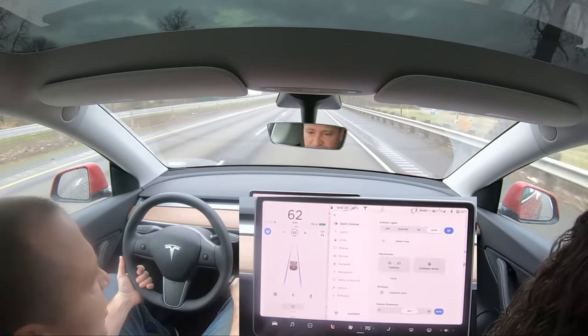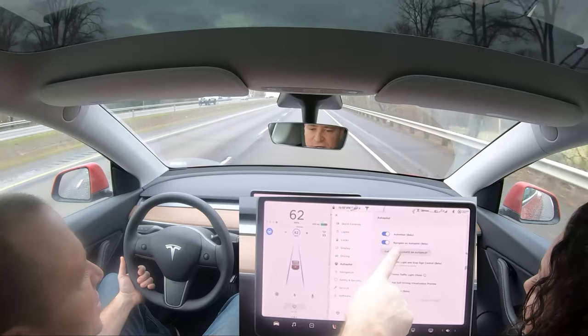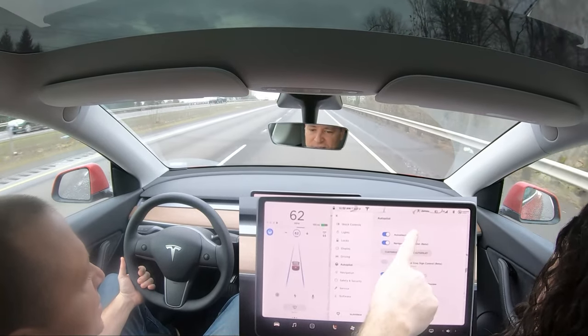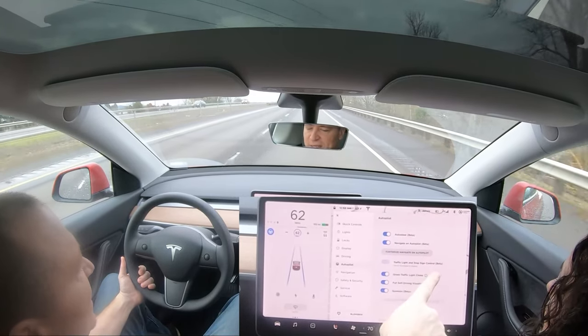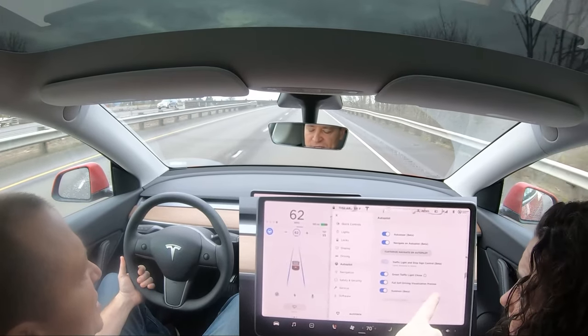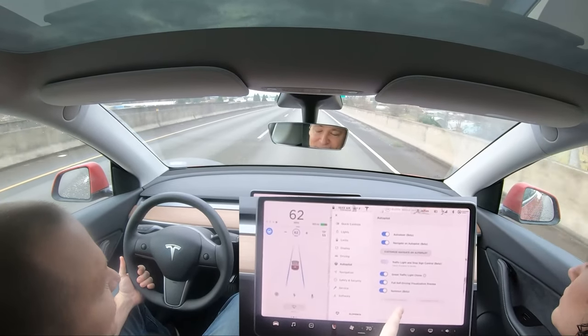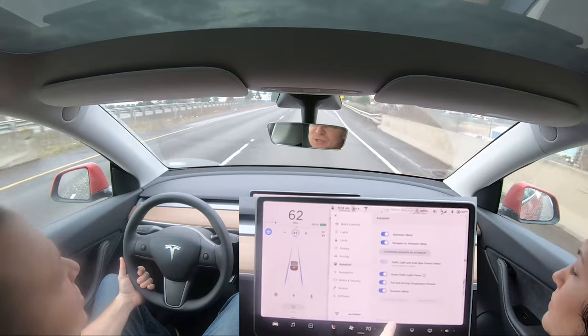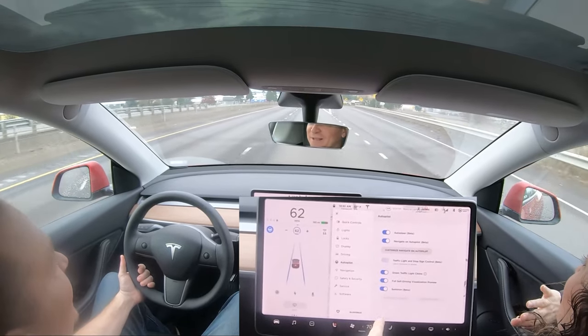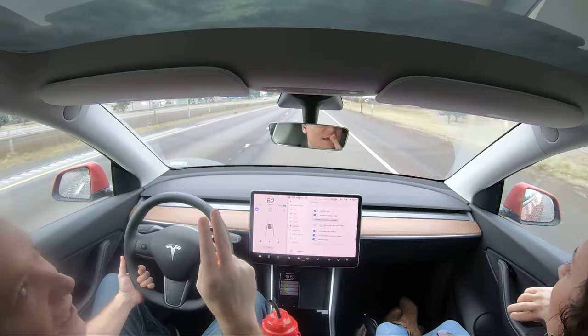So that is the current autopilot: auto steer, navigate on autopilot — these are all beta — traffic light and stop sign control, green traffic light chime, full self-driving visualization preview, and summon beta. Summon is cool too; I'll show you that one later. Bye for now.